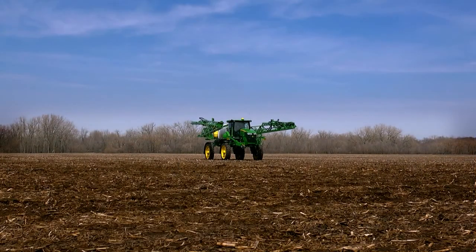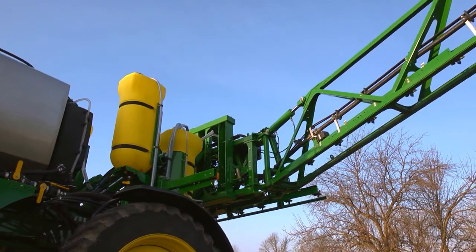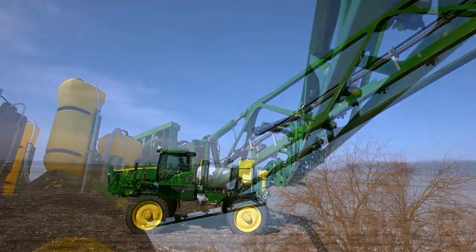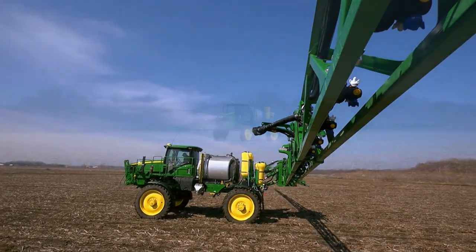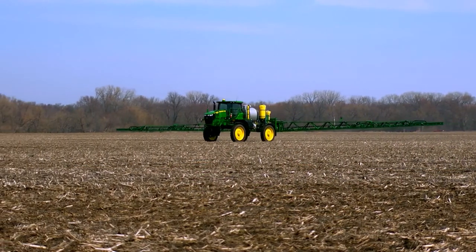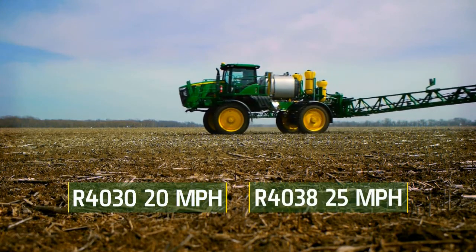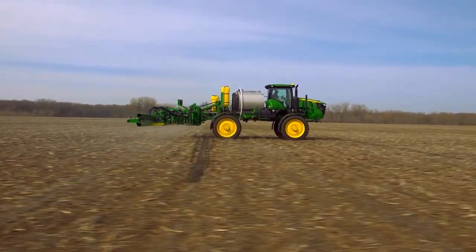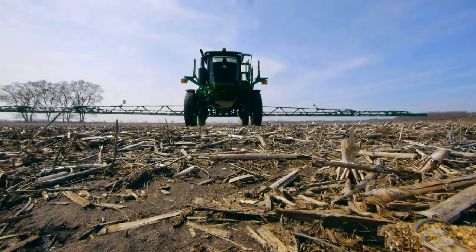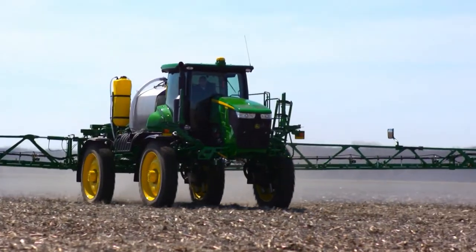Unfold the booms about 15 seconds faster than before — less time here means more time spraying. The redesigned flat fold booms with options up to 120 feet means you can cover more acres with each pass. From the very first pass, you can see how stable the booms are, maintaining a consistent boom height as you spray up to 25 miles an hour. Cruise control delivers automatic speed control and precise chemical application, providing maximum torque when starting from a stop without the need to shift speed ranges.